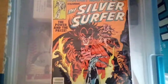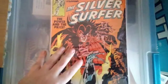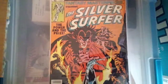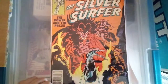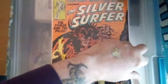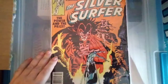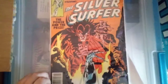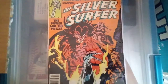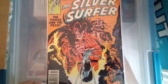Hey everyone, got a quick mail call here to share — just a couple books. The first one is Fantasy Masterpieces: The Silver Surfer number three, reprinting the first appearance of Mephisto. These older Bronze Age reprints are starting to pick up a lot of value, especially if they reprint key issues. Up until pretty recently these were really cheap to come by, even in mint condition, but since these key comics are starting to get out of people's price range, they're turning to these reprints.